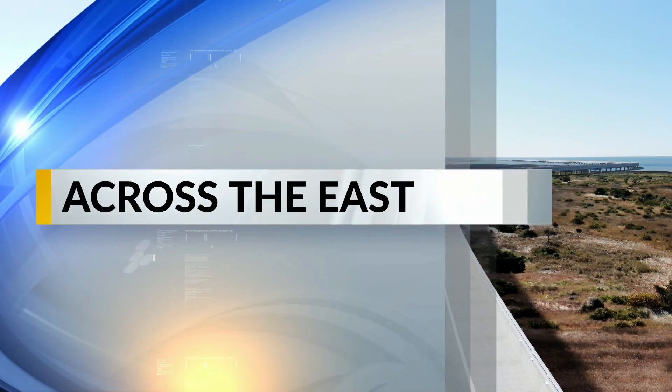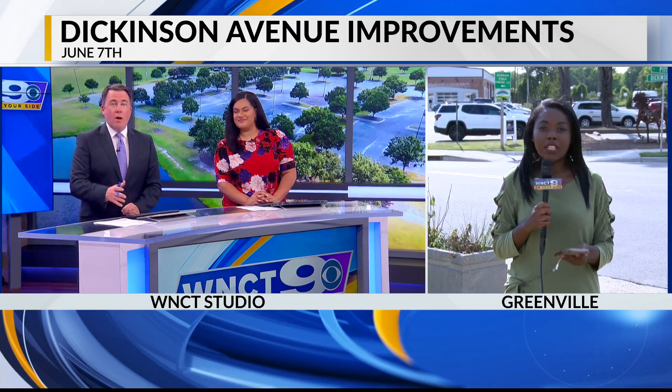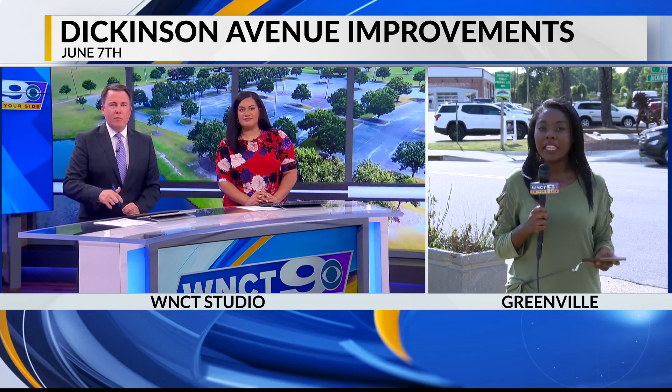Dickinson Avenue will be getting major improvements in the uptown area. Adriana Hargrove spoke with city officials as well as NCDOT about the overhaul we'll soon see. She joins us now live from an area of Dickinson that's going to be seeing some changes soon. What are the driving factors behind this improvement plan?